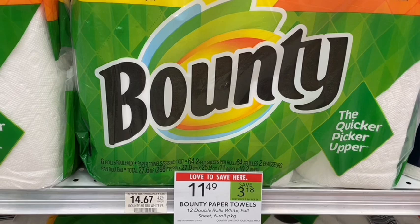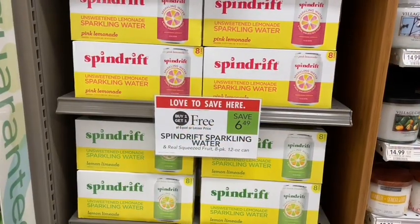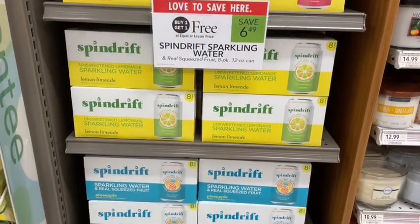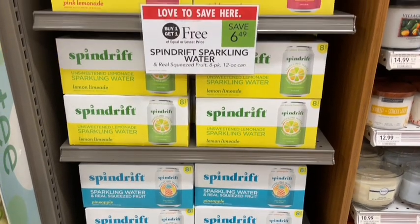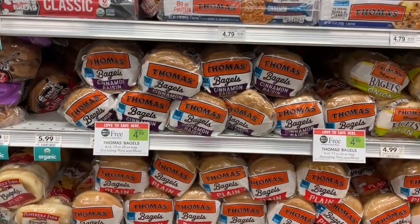Spindrift sparkling water is on sale buy one get one free — a really good and much healthier option than soda. It's priced at $6.49. If you email Spindrift, they will actually send you coupons you can stack with these sales — just go to their website and hit 'contact us' to get those coupons.